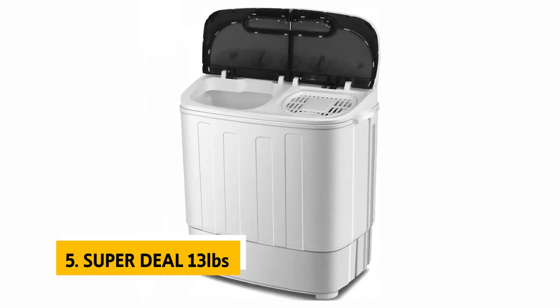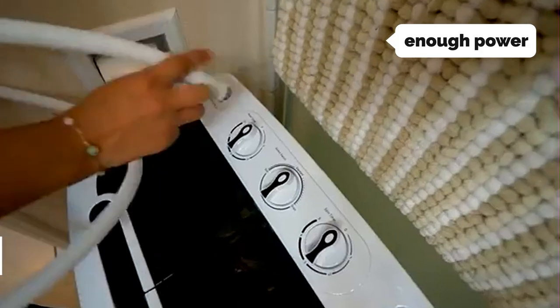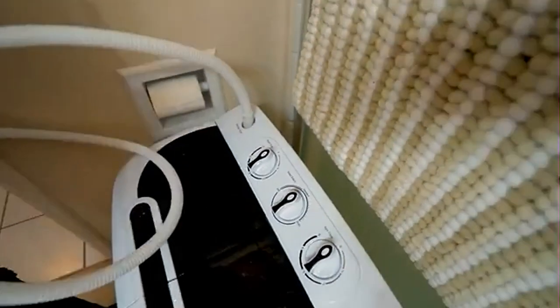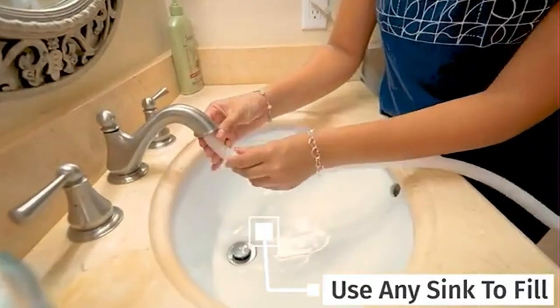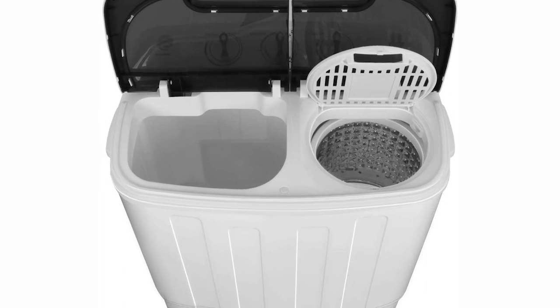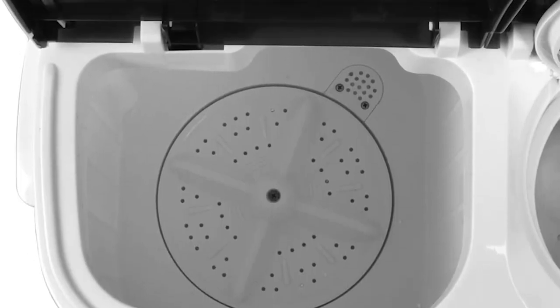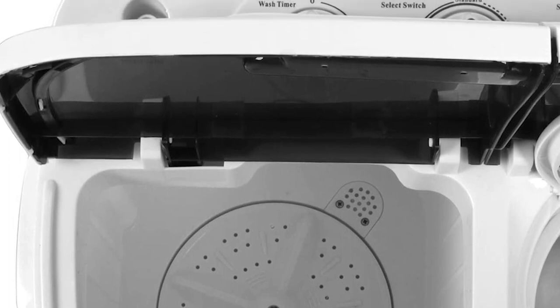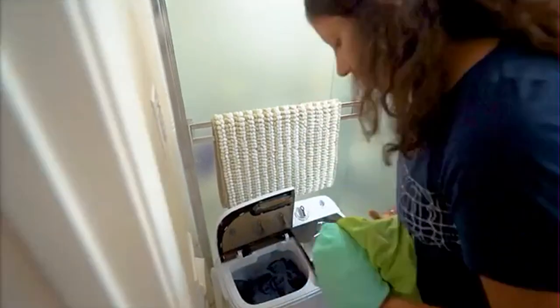The Super Deal compact twin tub washing machine balances portability, versatility, and enough power to handle even large loads. It's lightweight, compact, and surprisingly powerful, and it's easy to assemble and get going. It's powerful enough to handle multiple loads, and with a portable design you can place it just about anywhere you'd like. The washer handled short bursts of heavy spin cycle use and still kept running.